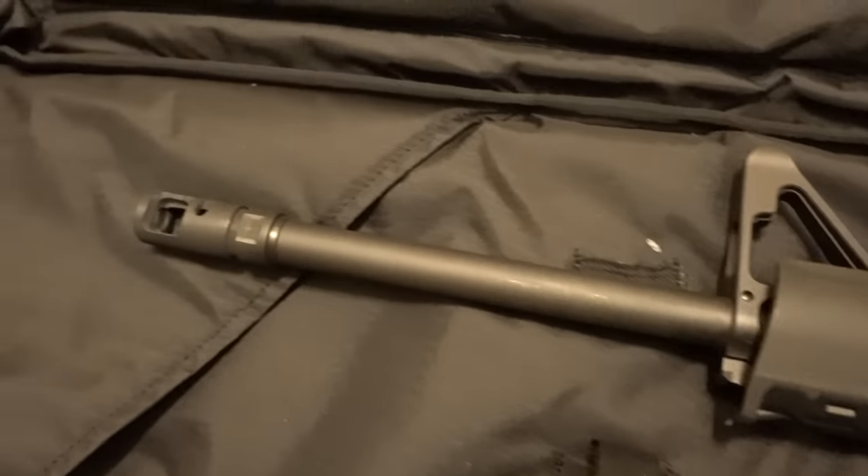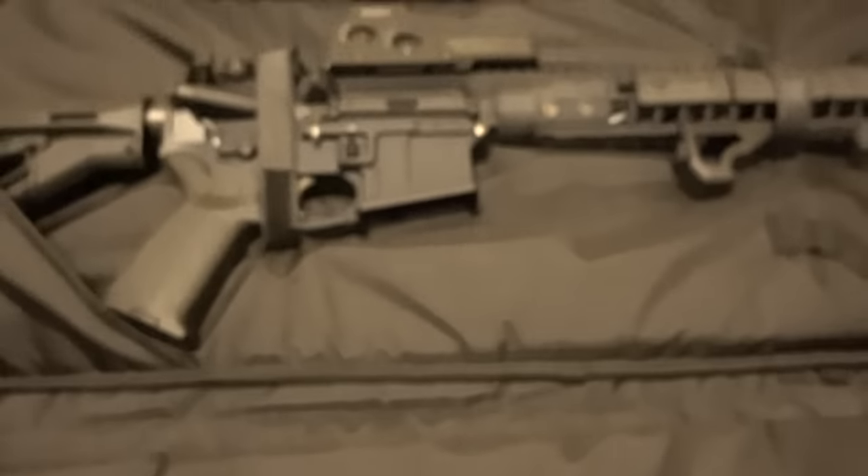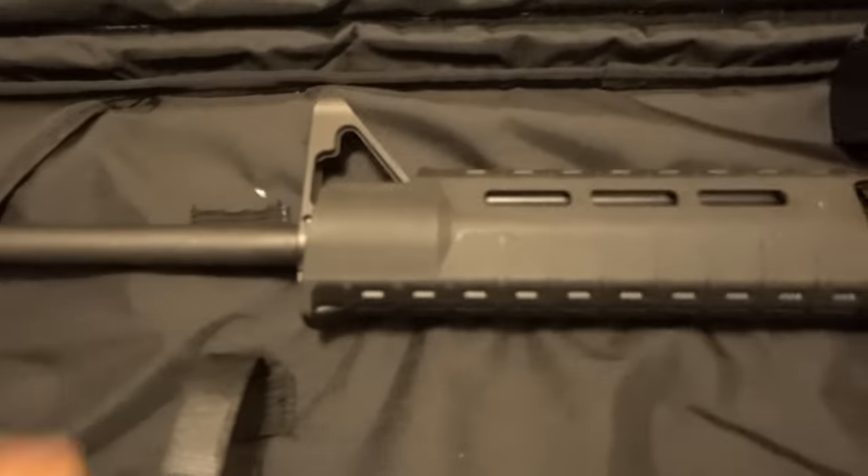Great gun — I still like it, I just think it's time to part with it so we can get something new to show you guys and make some more cool videos. I do still have the LWRC, so no worries, we are going to be keeping that.